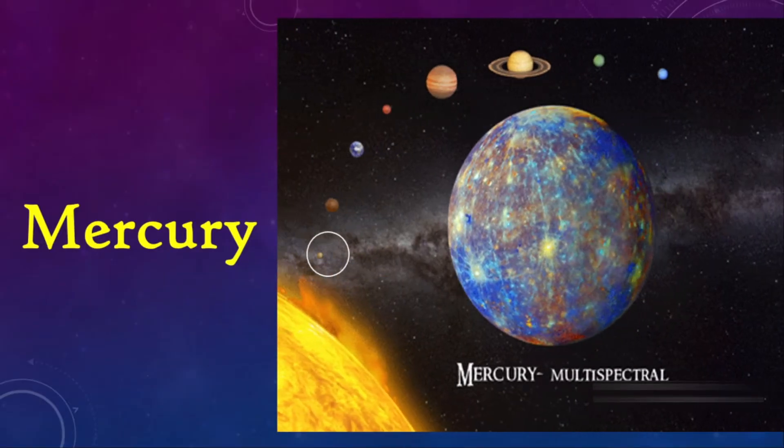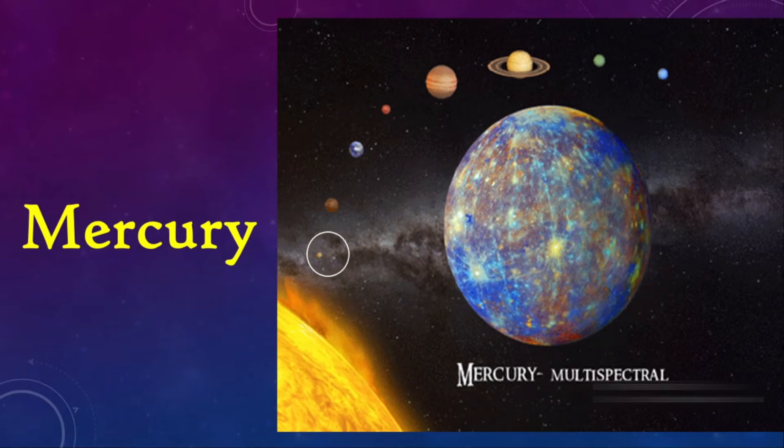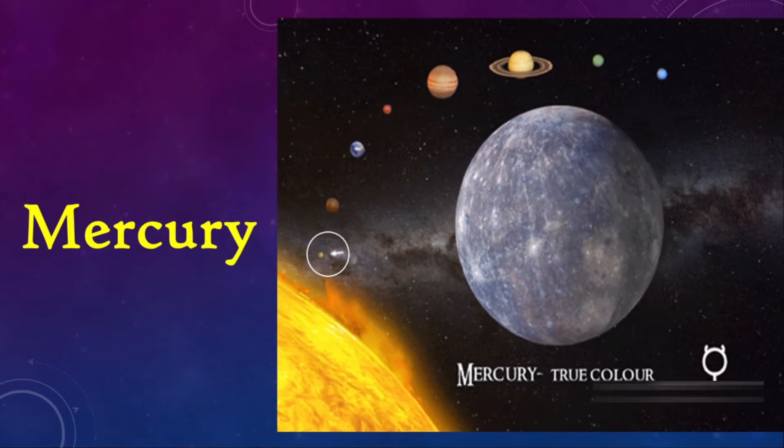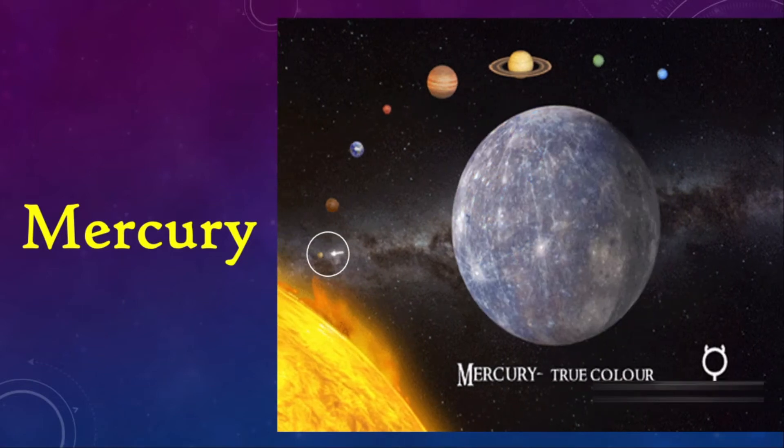Hello everyone, welcome back to Geology Concepts. It's been a while since our first video of the Solar System series, but here I am with our next video on Mercury, the closest planet to the Sun.